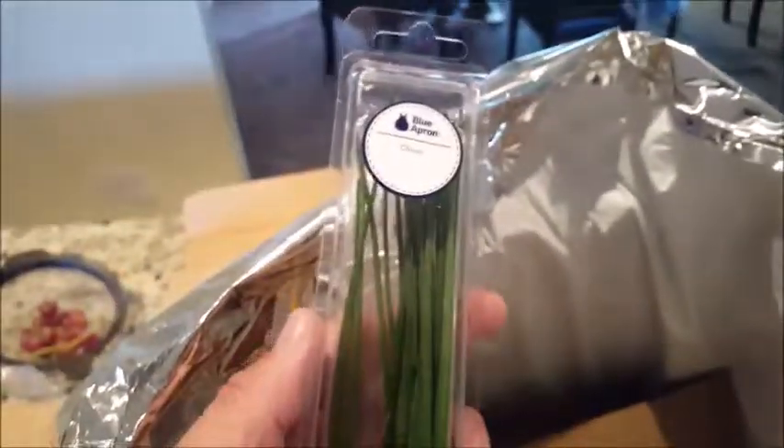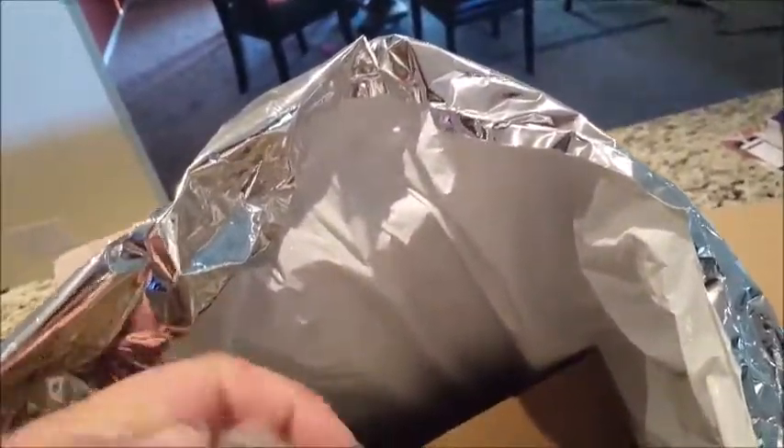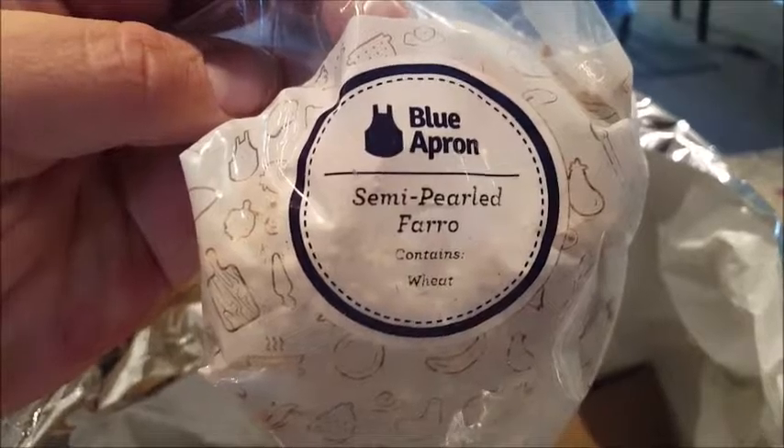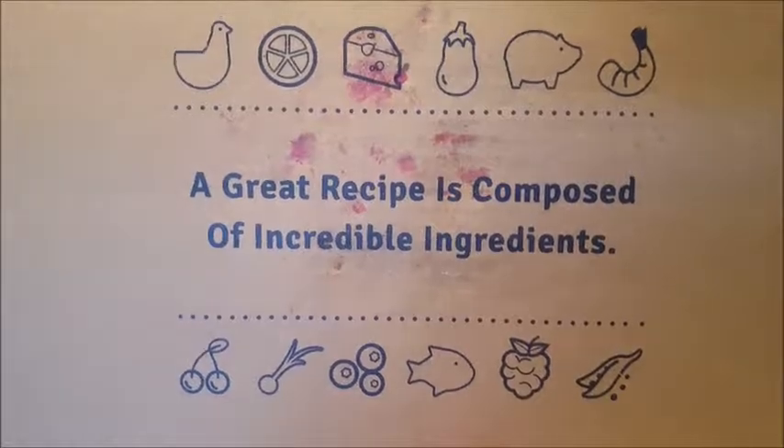Baby kale — that just gets labeled 'baby kale.' Garlic, lemon, a potato. Is that chives? Yep, I speak chive. Crispy chicken knick-knacks. All-purpose flour. And the devil's herb — that's cilantro. An orange. Semi-pearled farro — there, now you know what semi-pearled farro looks like. I don't even know what that is. Another potato.